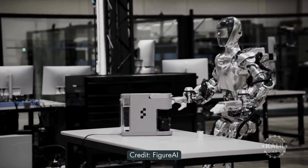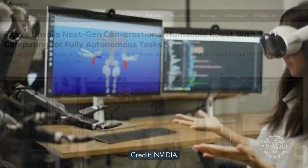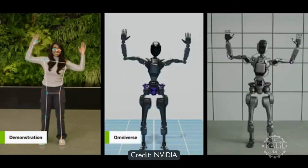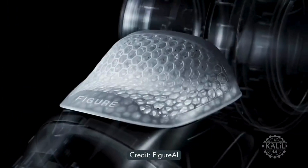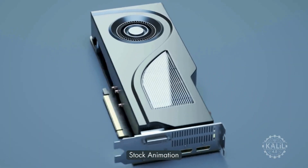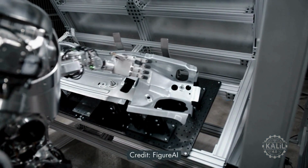According to NVIDIA's blog, Figure AI accelerated the robot's development using IsaacSim, a reference application built on the Omniverse platform. The synthetic data was used to design, train, and test the robot. NVIDIA said a second RTX GPU on board makes the robot three times better at performing AI tasks on its own compared to the original.